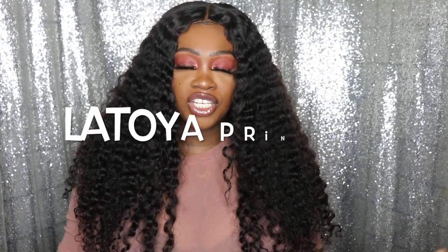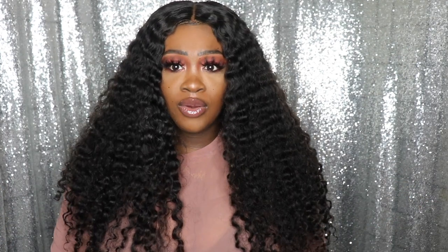Hey y'all, welcome back to my channel! My name is Latoya Princess. Today's video is going to be so near and dear to my heart because I haven't done one of these in a very long time — it's an affordable hair review. I actually made this wig, probably the second wig I've made this whole year because I've been in dental assistant school. I freaking love this hair — I haven't worn hair this big in a very long time. This video is a review, I'll tell you about products, and I'll show you my curly hair routine.